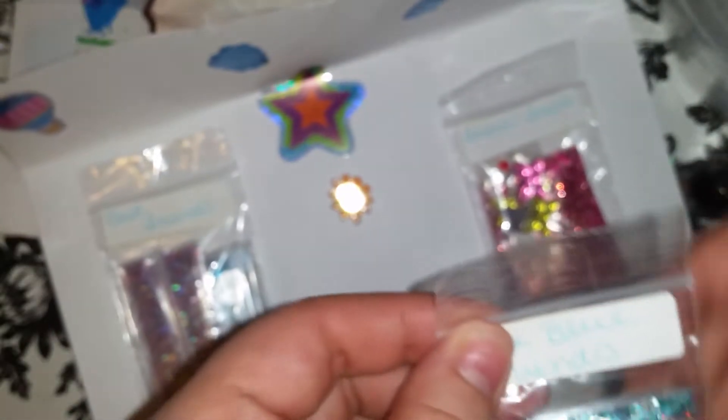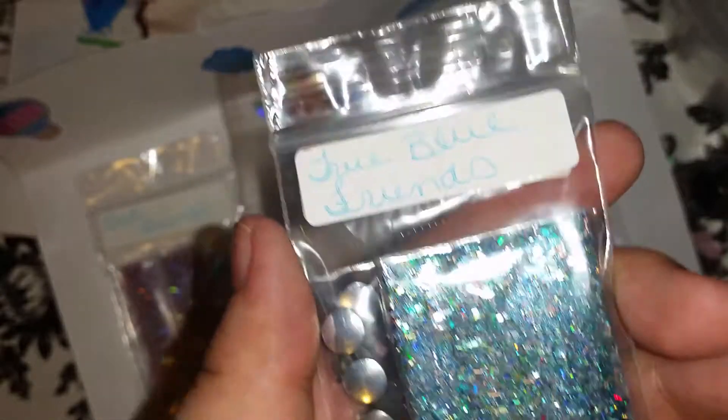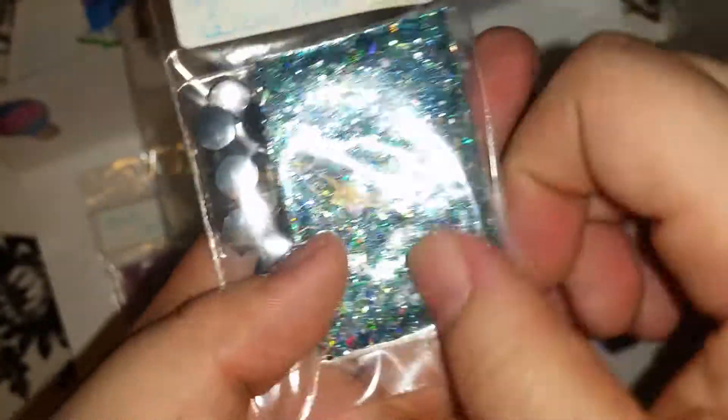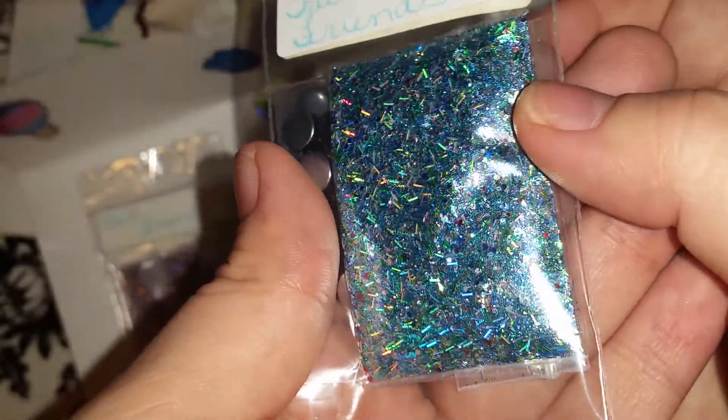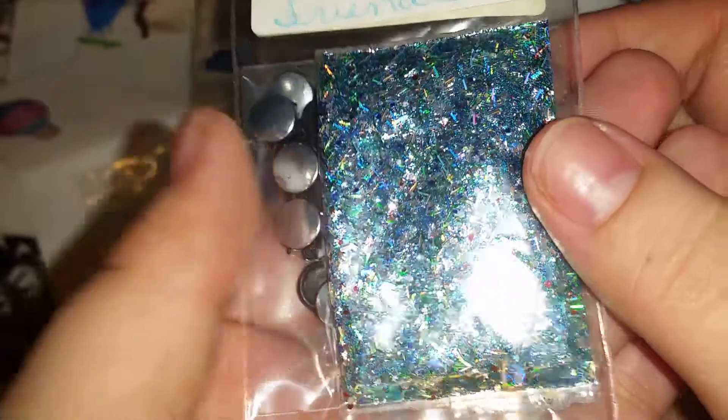And here we go with the third one. This is True Blue Friends. True Blue Friends. Look at that — sorry, I was looking at the mix. Miren qué hermosa mezcla. Wow, I love it. Look at that.